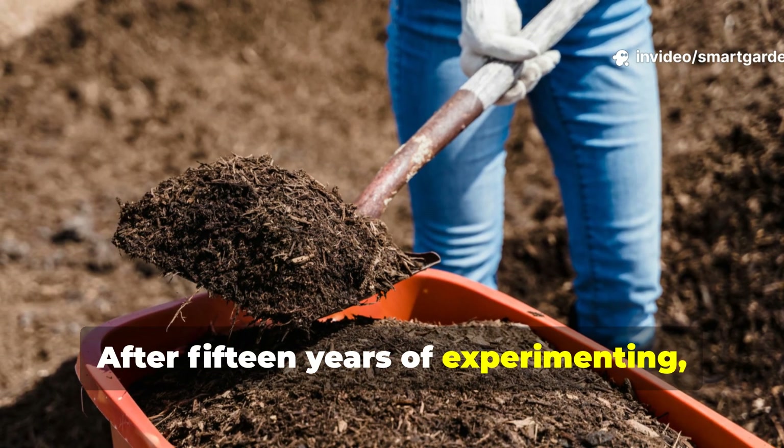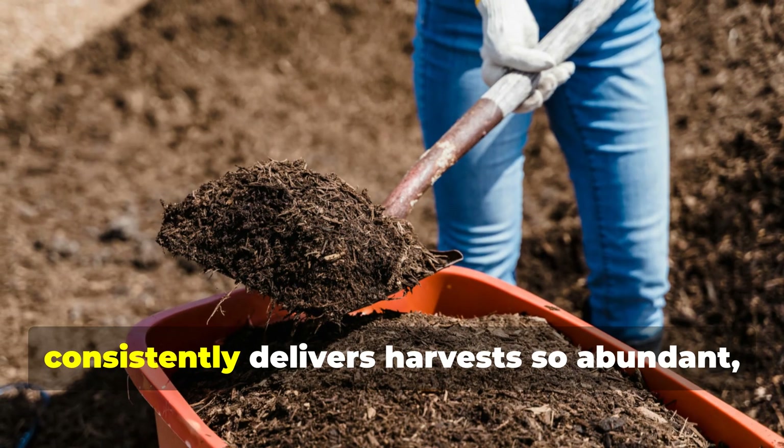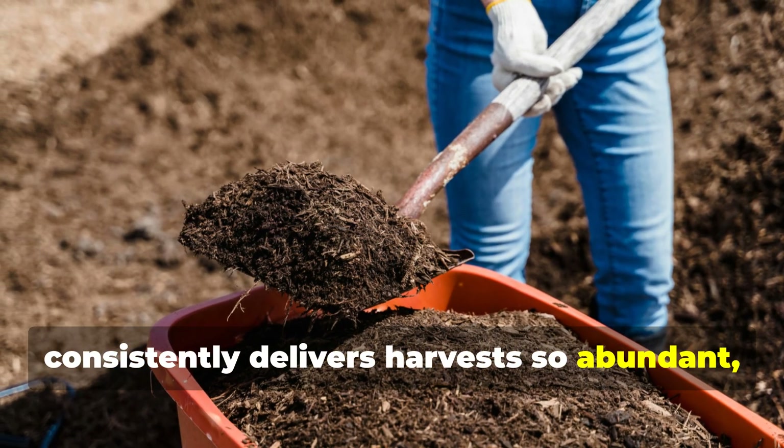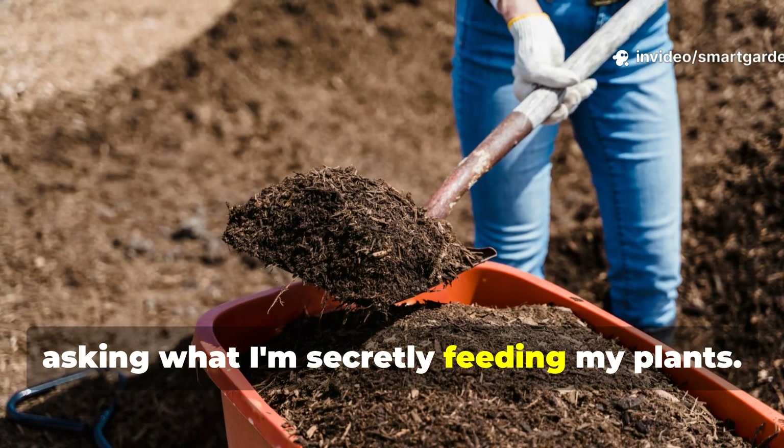After 15 years of experimenting, failing, and fine-tuning, I've developed a soil mix that consistently delivers harvests so abundant I've had neighbors knock on my door asking what I'm secretly feeding my plants.